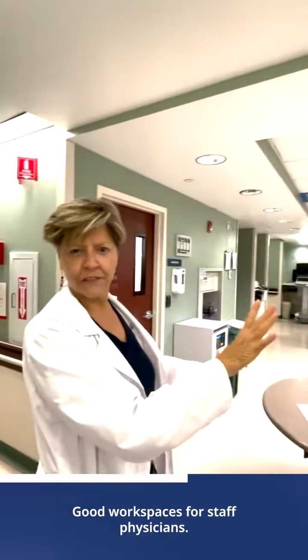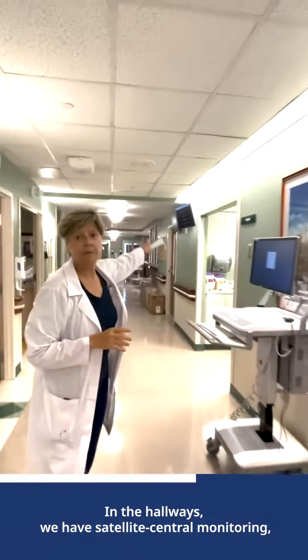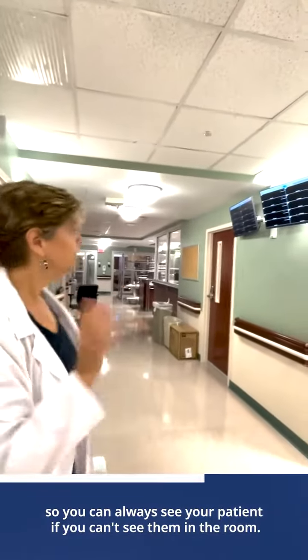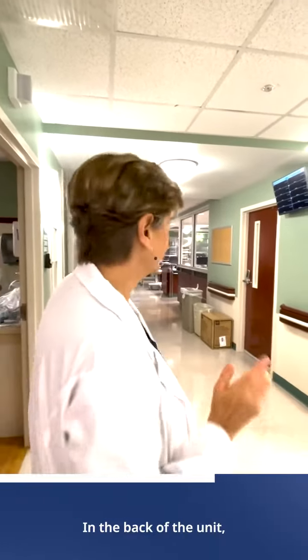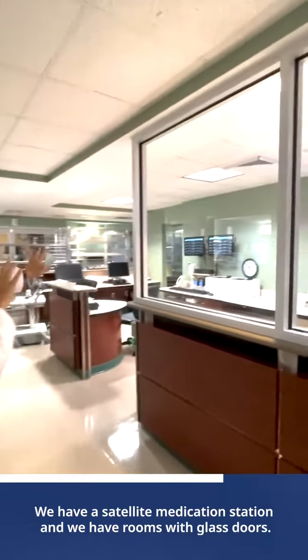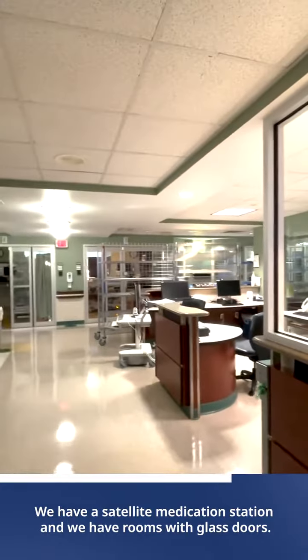Good workspaces for staff and for physicians. In the hallways, we have satellite central monitoring, so you can always see your patient. If you can't see them in the room, you can see them in the hall. They can respond to alarms anywhere that happen. In the back of the unit, we have another nurses' station, a satellite medication station, and rooms with glass doors.